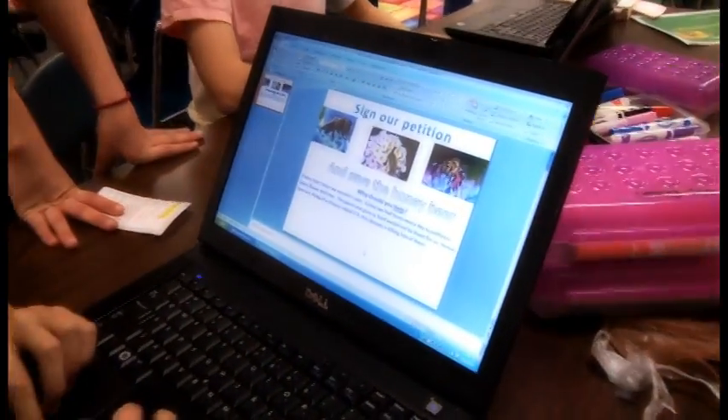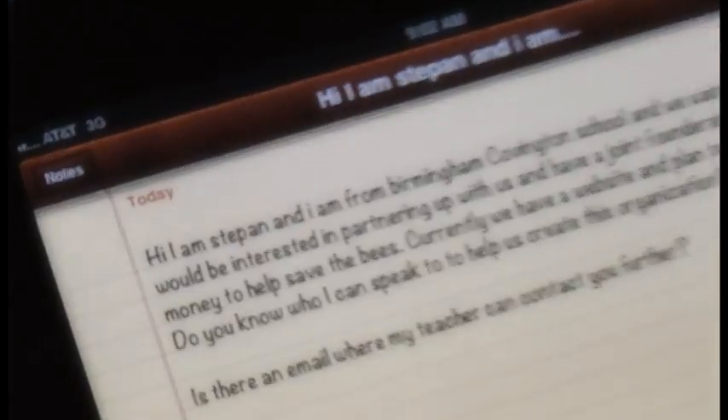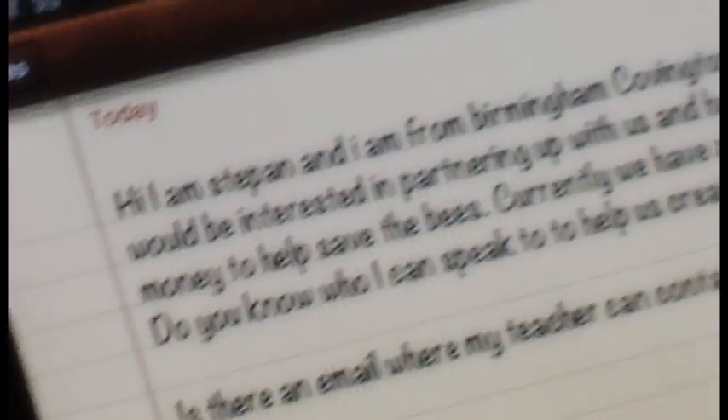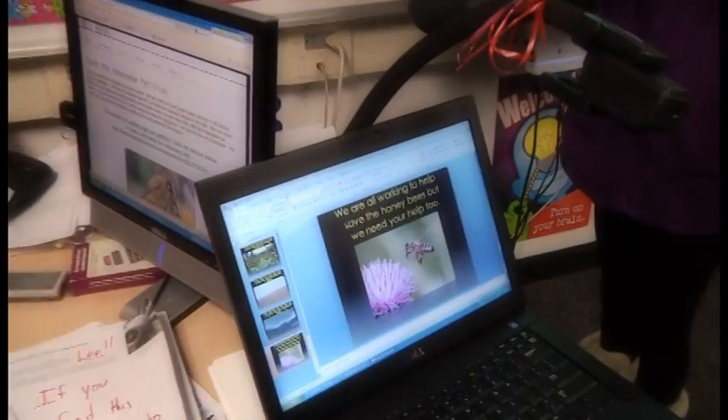Honeybees only sting when they're trying to protect their hive. We have a petition online at our website where you can go on and learn about the honeybees: www.bcsbees.com. We've been trying to set up a foundation, but we want to partner up with a big organization that supports the honeybee. MSU and Oakland University both have very large programs that support raising the honeybee. Hi, my name is Stephon. I'm from Birmingham Covington School, and we want to know if you would be interested in partnering up with us and having a joint foundation to help raise money to help save the bees. Thank you. Bye.